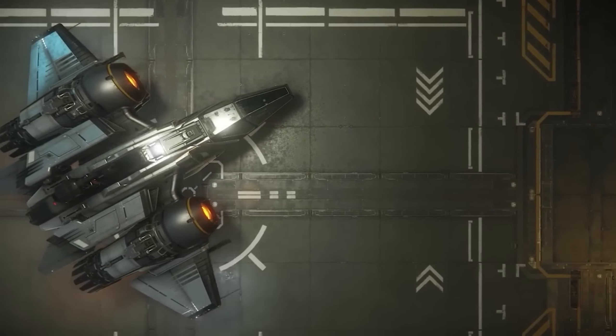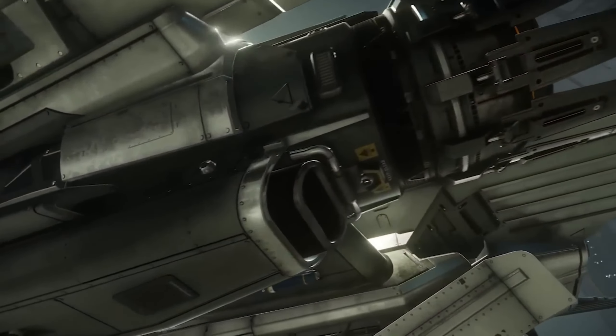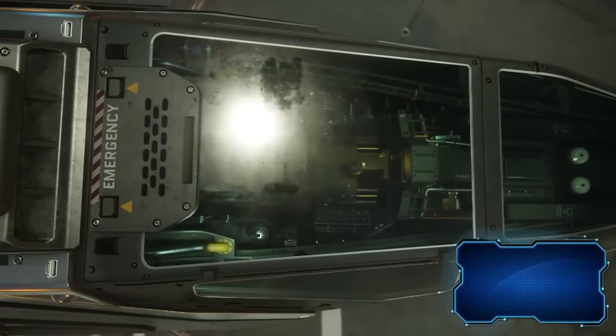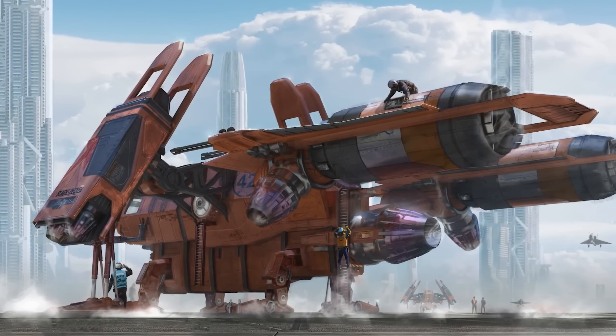It's a small fighter capable of taking on even larger ships. Its length is 16 meters and its maximum speed is 4700 kilometers per hour. The price is $110. And if you just want to see what the spacecraft of the future might look like, you can find some beautiful concepts on Behance.